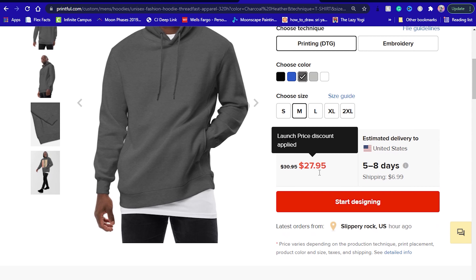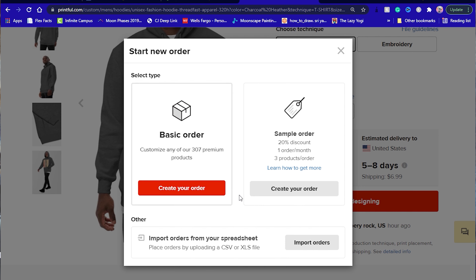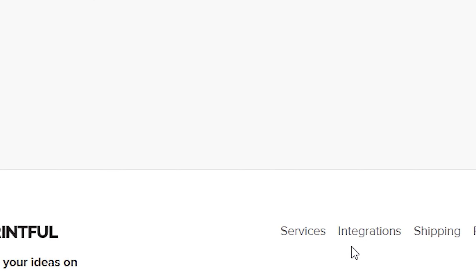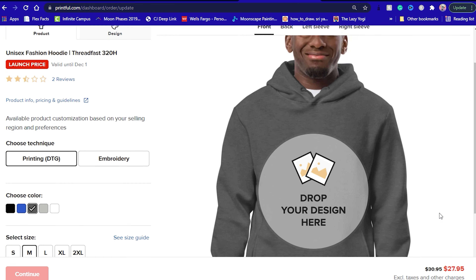Both Printful and Printify have free plans and premium paid plans as well. Those are entirely optional and offer additional tools and special discounts. Printful offers sample products for all designs at a discounted rate. As a standard Printful member, you receive a 20% discount on all sample orders — you only get one order per month but can put three items in each order. And when your sales grow, you receive better discounts and more samples per month.